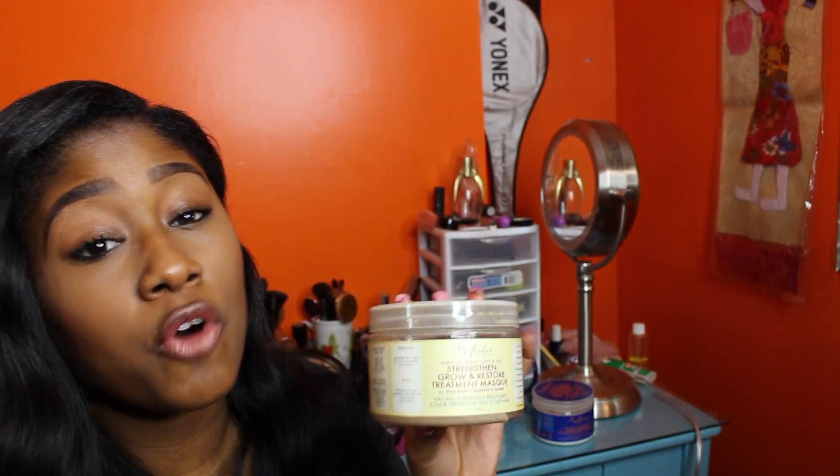This definitely makes your hair easier to detangle. It doesn't make your hair the softest compared to the other masks, but it's definitely going to make your hair strong and stop the breakage.